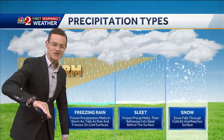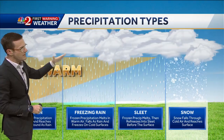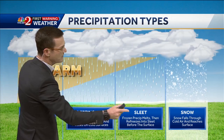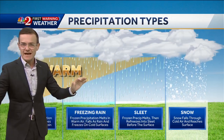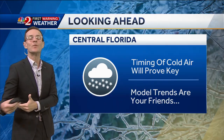It's also not just the surface temperature we have to worry about in terms of precipitation types. If there's any warm air in the column of the atmosphere, you could be looking at freezing rain or even sleet. We've got a lot of time to watch the computer models and we're certainly going to be doing just that. In addition to timing out that cold air, computer model trends are your friends — that's where we get confident in any kind of scenario.